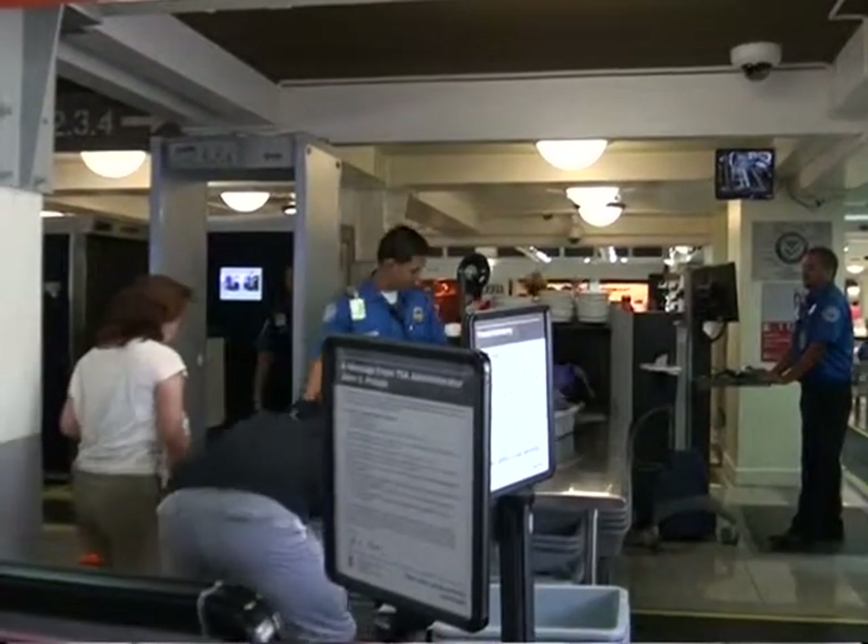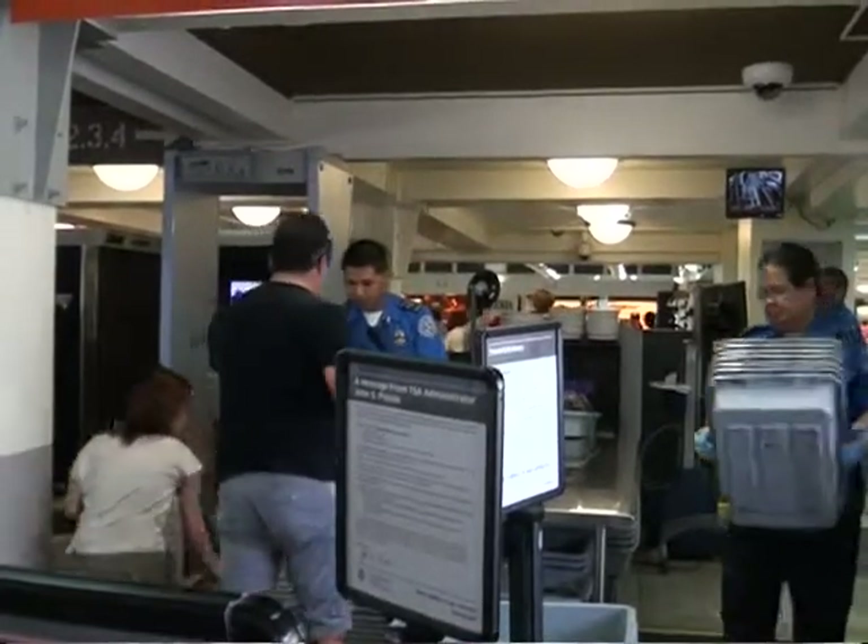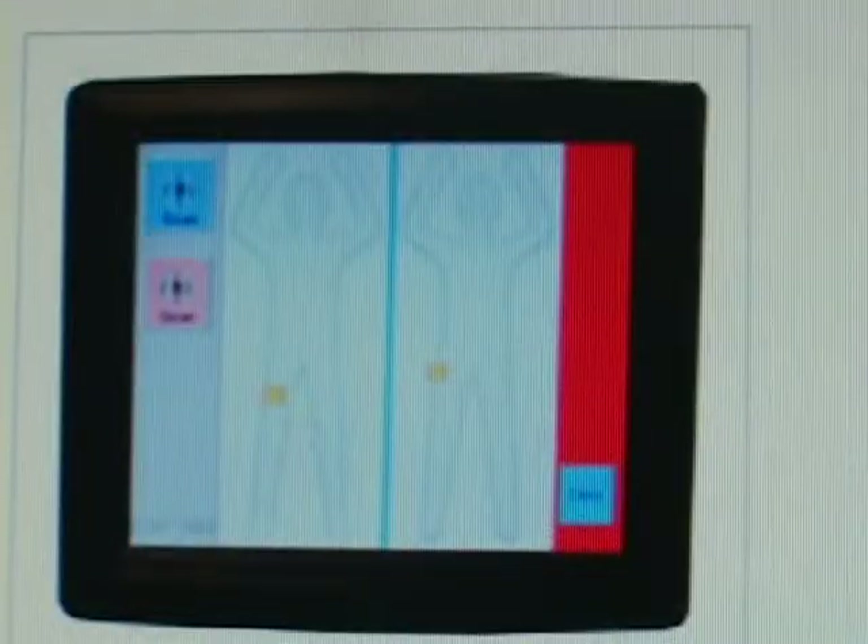What this is, is a new technology that will project like a chalk outline or a chalk image of the passenger. It's not passenger-specific — it's just that outline. This technology will identify where on the body, if there is a threat. If there's some kind of alarm, a little square box will come up on that chalk outline figurine, basically where the threat is, so the screening officers can immediately go to that particular location.